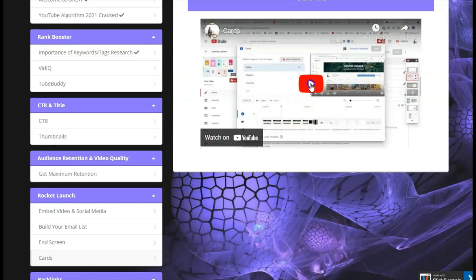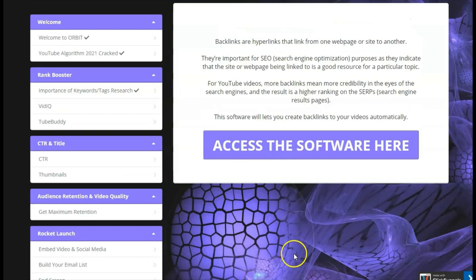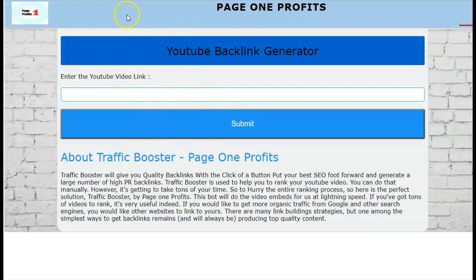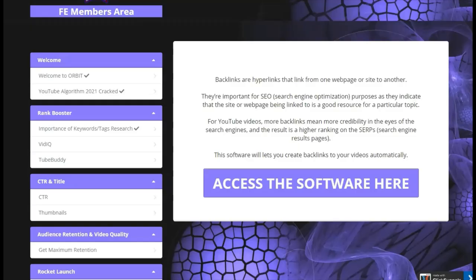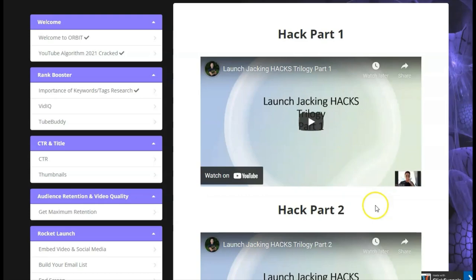Then it gives you backlinks access — here I'm able to access the software and start ranking using the backlinks. You click on the backlink software, enter your YouTube video, and submit, and then you're able to start doing the backlinking. It also goes into detail about maximizing your results with the free strategy called launch shocking, where a member of the Alpha team gives you step-by-step details.